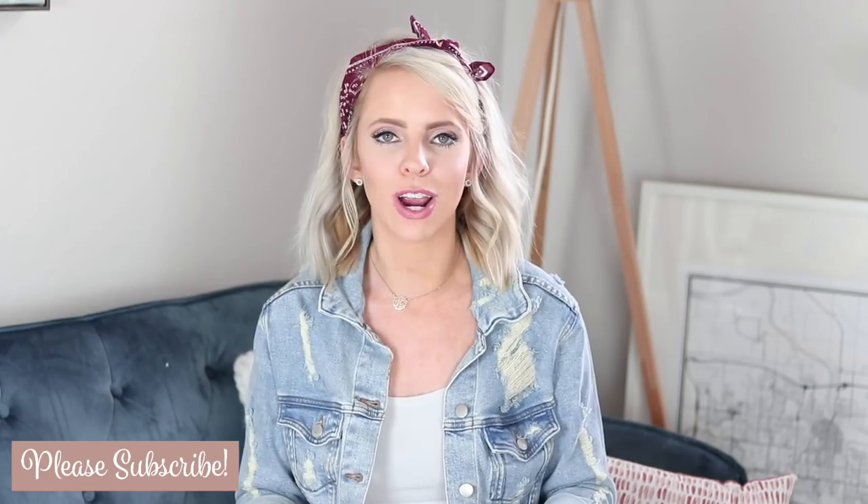Don't forget to give this video a thumbs up if you like haul videos. I know I don't do a ton on my channel, but if you want to see more make sure to hit that thumbs up. Also if you're new here, I would love to have you as a subscriber so make sure you hit that red subscribe button. Alright, let's go ahead and get started with the video.